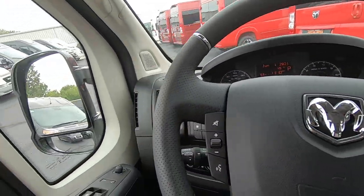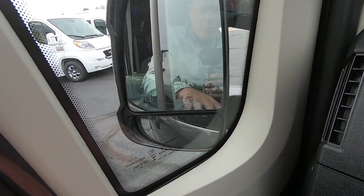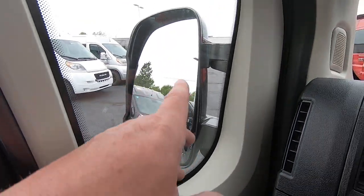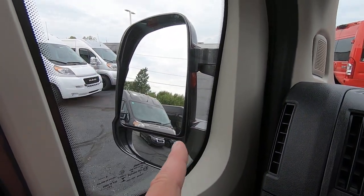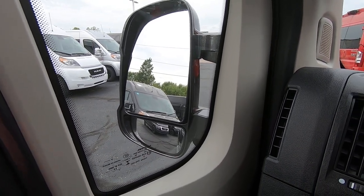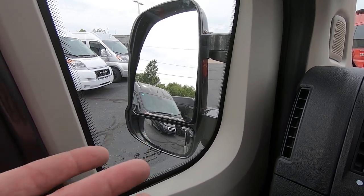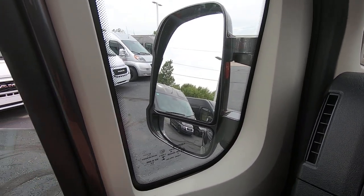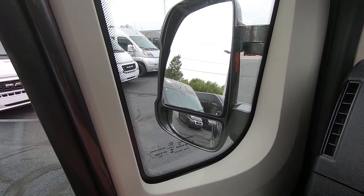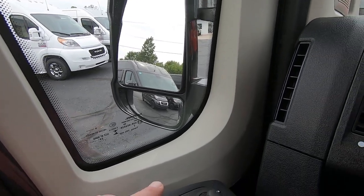Keyless entry on this van, power windows, power locks, power mirrors — they will even power fold and collapse if you need to tuck into a tight space. The top glass is power on both mirrors, and even the bottom spot is power, which is a really neat feature because most $60,000-$80,000 trucks only have the top part of the mirror powered. That comes in handy when pulling a trailer, and the Promaster can safely tow up to 6,800 pounds.